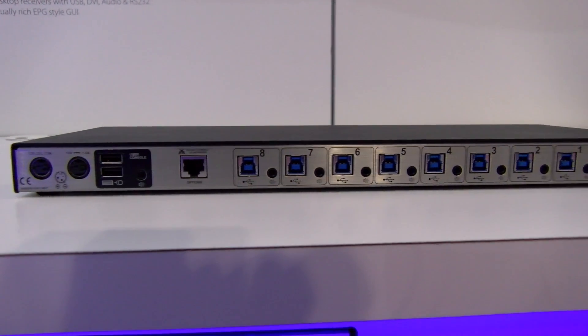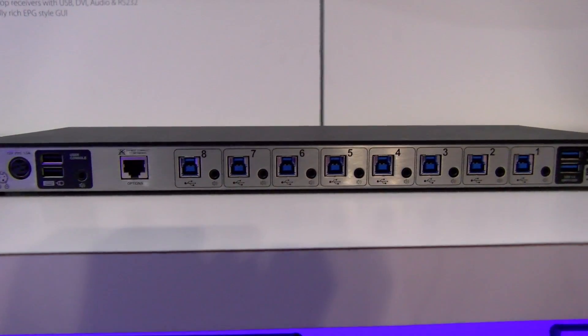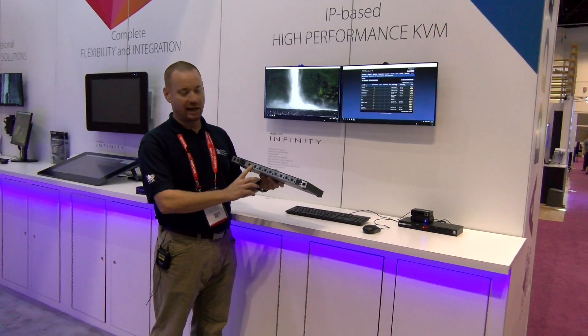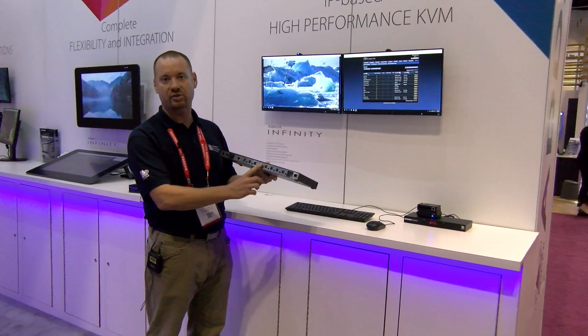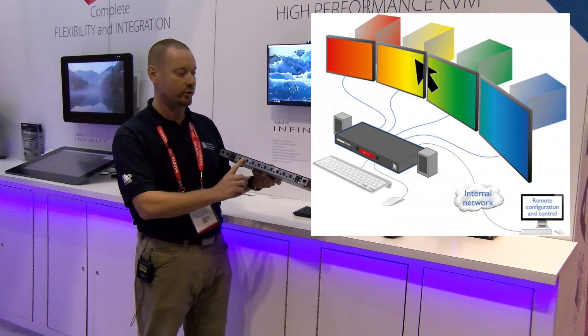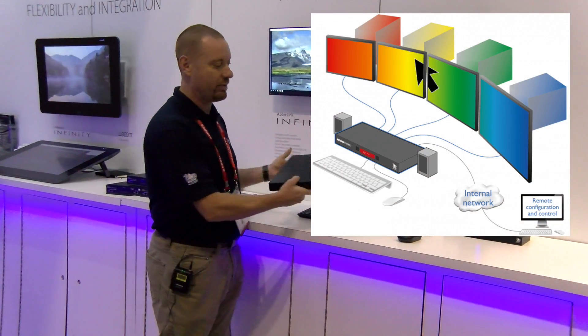It is an 8-port KM — keyboard and mouse switch. It allows you to connect up to eight computers, and using our free flow technology, it allows the user to seamlessly switch from one computer to the other simply by dragging their mouse.